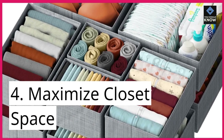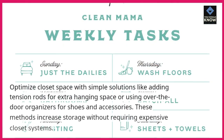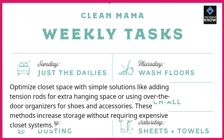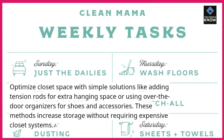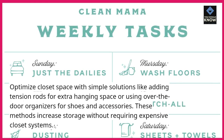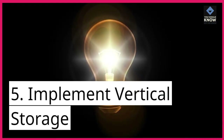4. Maximize closet space. Optimize closet space with simple solutions like adding tension rods for extra hanging space or using over-the-door organizers for shoes and accessories. These methods increase storage without requiring expensive closet systems.